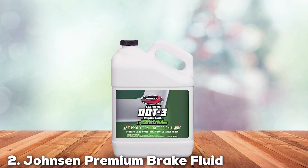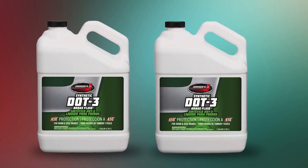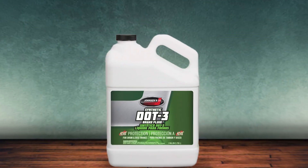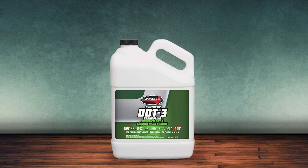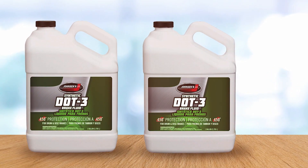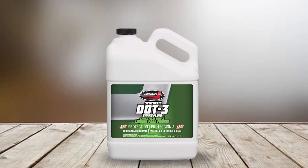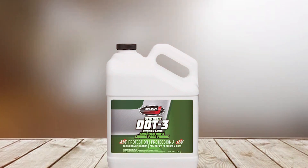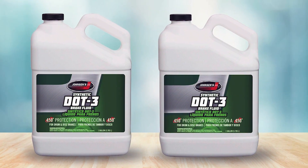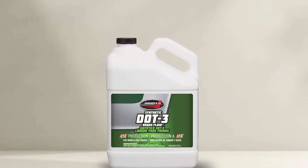At number 2, we have Johnson's Premium Brake Fluid, which comes in a generous 1-gallon container, ideal for multiple fluid changes or servicing large vehicles. This premium fluid is designed to meet the strict standards of DOT 3, ensuring safety and high performance. What makes Johnson's stand out is its emphasis on long-term reliability and protection against the deterioration of seals. The fluid's composition allows for excellent operation even under high thermal stresses, which means it can perform reliably in a variety of driving conditions, from daily commutes to more demanding scenarios like towing or hilly drives. The gallon size is particularly cost-effective for those who perform regular maintenance or operate multiple vehicles. Additionally, the fluid's high boiling point reduces the risk of vapor lock, a common problem in older vehicles or those subjected to extensive braking.